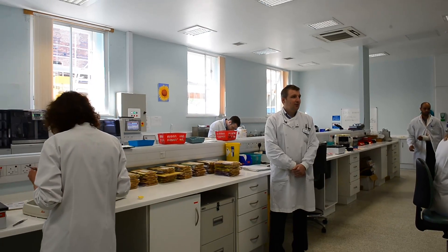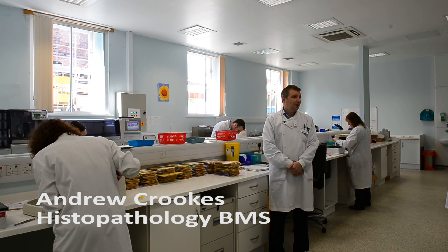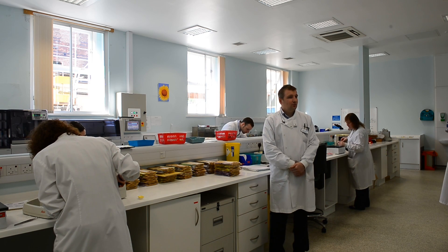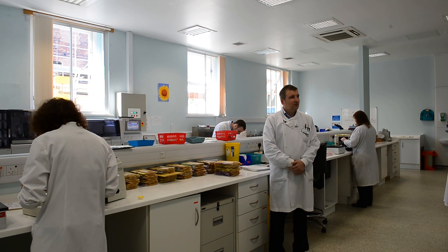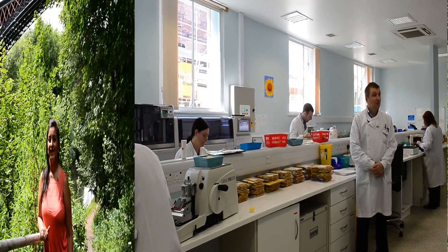As a newly qualified biomedical scientist at band five, I was interviewed by two managers of histology. I was asked some general questions, but mostly the interview revolved around an actual tour of the lab and some skills tests within the lab itself.